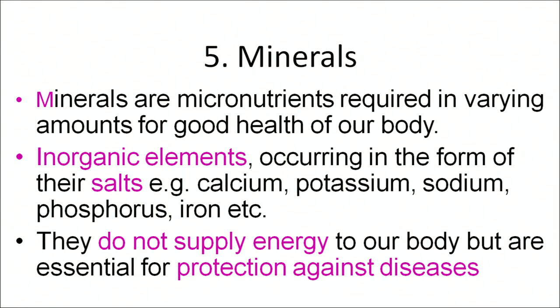We have now covered all the types of vitamins required in our body. If we don't take adequate amounts of these vitamins, we can suffer from numerous diseases. Now let us move on to the next category of nutrients — minerals. Though minerals are required in very small amounts in our diet, they play an important role. They occur as inorganic elements in the form of salts like calcium, phosphorus and iron. They do not supply energy but provide protection against numerous diseases. Minerals required in large amounts include calcium, phosphorus, sodium and potassium, while those required in trace amounts include iron, iodine, zinc, chromium, cobalt, magnesium and manganese.